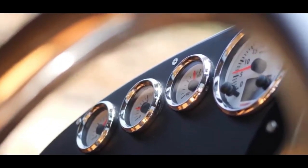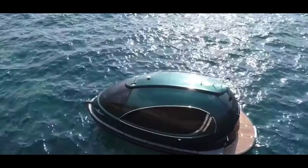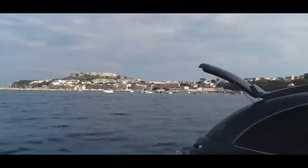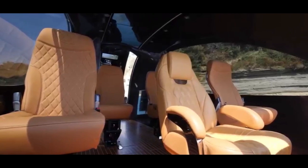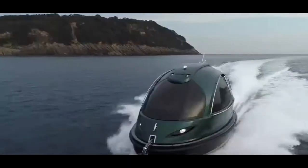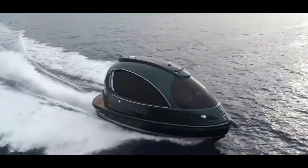And if you thought that was impressive, just wait until you see the next watercraft on our list. The Jet Capsule combines luxury and innovation like never before. This futuristic yacht is designed to navigate crowded waterways with ease, offering a glimpse into the future of urban water transportation.